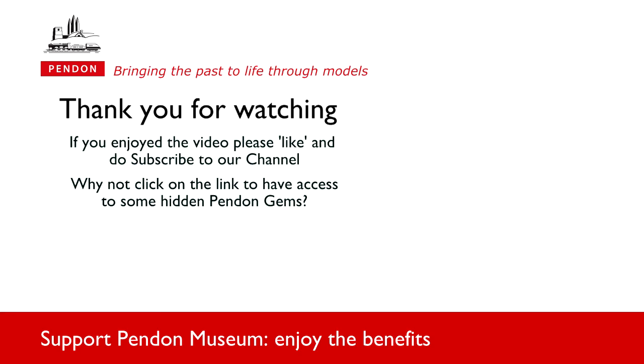We hope you have enjoyed this short video. We have a lot more from Penton to share with you. Click on the link below to access some of our hidden gems, and do subscribe to our YouTube channel, which we update regularly.